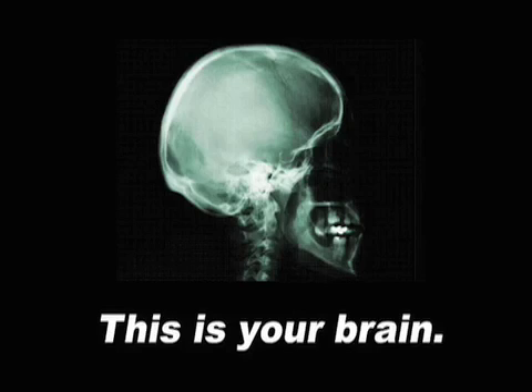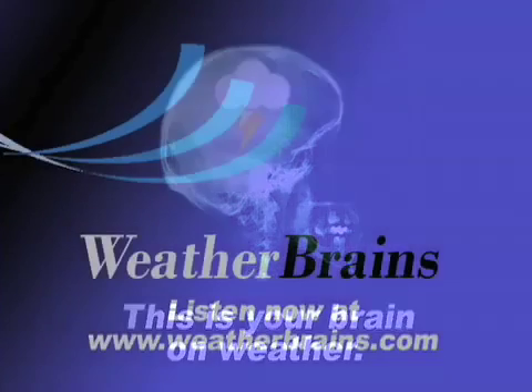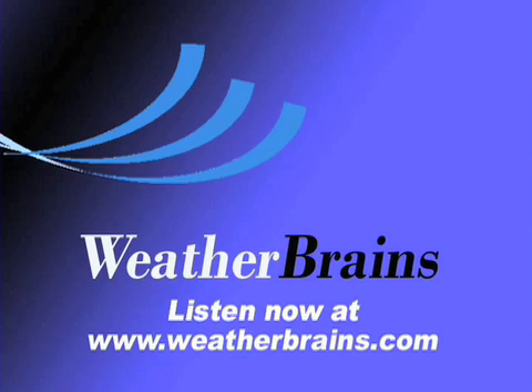Stay up with the weather blog today as we continue to post things for the developing winter weather situation for central Alabama. Certainly appreciate you tuning in to the Weather Extreme video. Have a great Saturday. We'll see you next time.